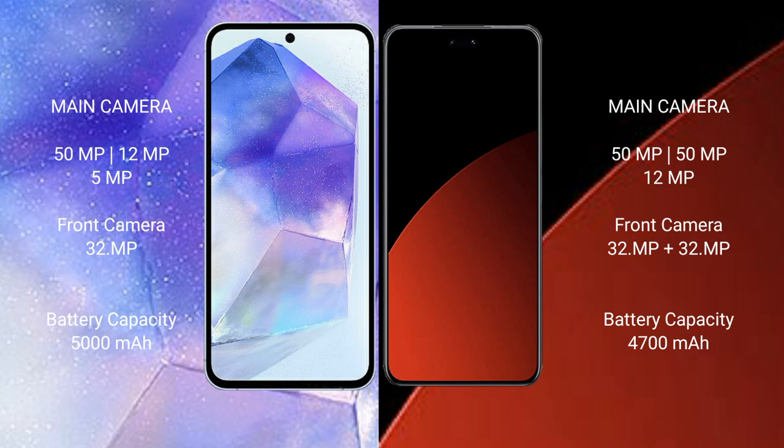Samsung Galaxy A55 features a triple rear camera setup: 50MP plus 12MP plus 5MP, and a front camera of 32MP. Xiaomi CV4 Pro also features a triple rear camera setup: 50MP plus 15MP plus 12MP, and a dual front camera of 32MP plus 32MP.